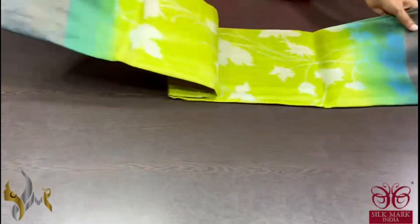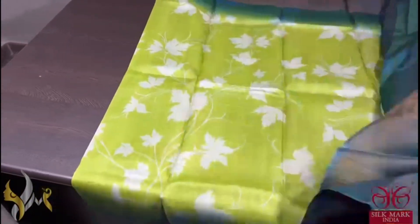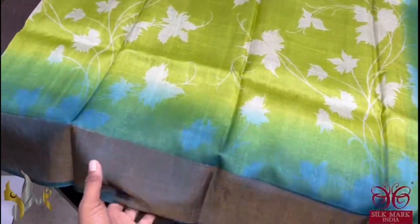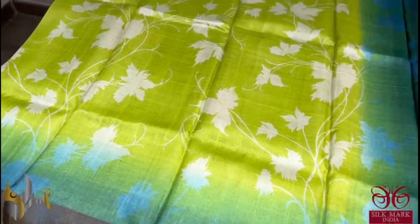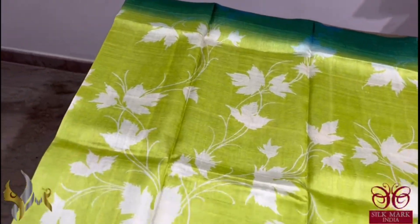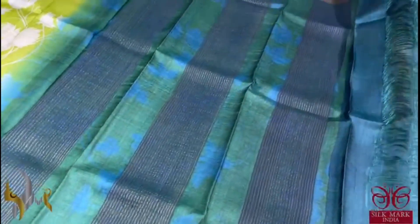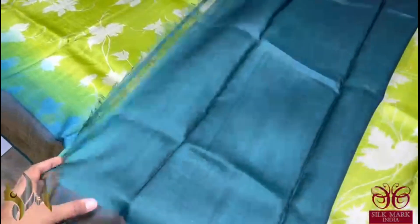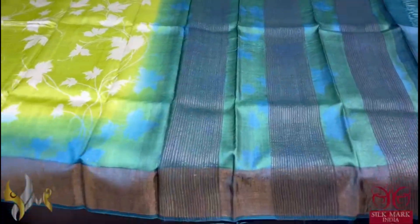Pure Tassa Silk Sari, premium quality, hand block printed with zari borders, done on a premium acid washed boiled tassa fabric. Here we have a light green color sari with a very different dark green border, with the border coming slightly onto the sari. Very beautiful maple leaf design printing also on green. The bottle green color is given for the pallu and the blouse piece, and the pallu has mild printing as well. Sari comes with authentic silk mark.